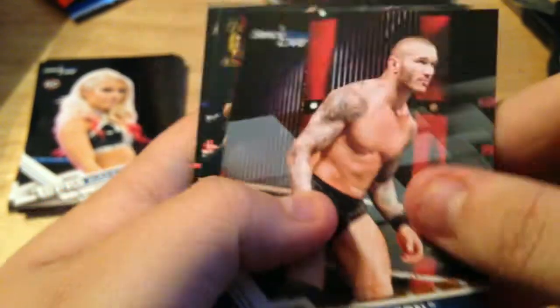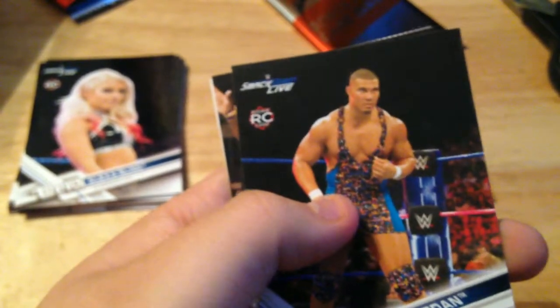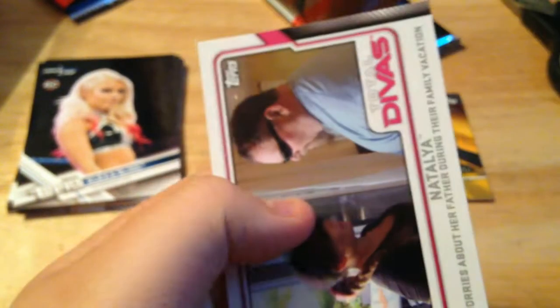Paul Ellering, Norman Smiley, Randy Orton bronze, another Ember Moon first NXT card, another Jason Jordan rookie, Titus O'Neil, and another Natty Total Divas card.